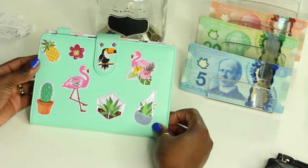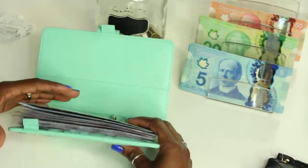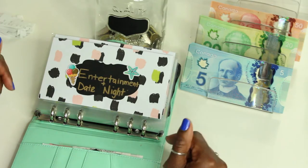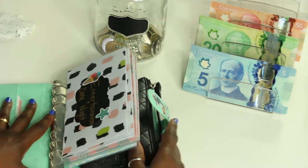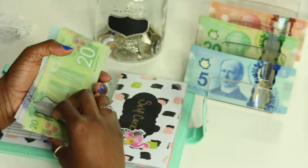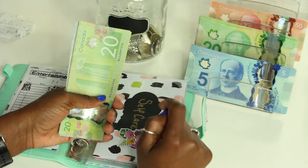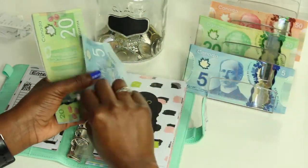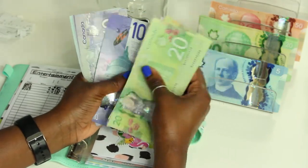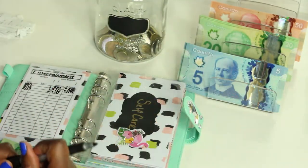We're going to jump right into our sticker binder, which are my cash envelopes. I didn't have time to fully fill out my trackers so I'll do that after I count each amount. Entertainment is getting ten dollars — I haven't stuffed some of these envelopes since the beginning of the month, around my second paycheck. I went to the ATM so that's why I don't have tens. Entertainment now has one hundred and twenty-five dollars.